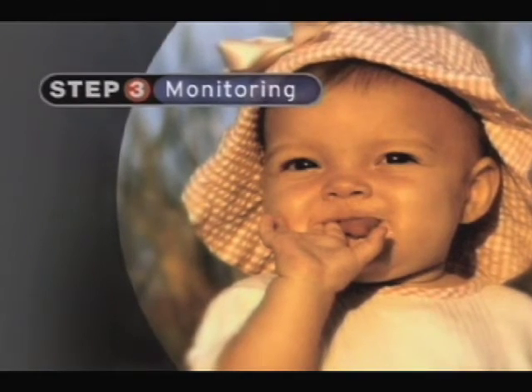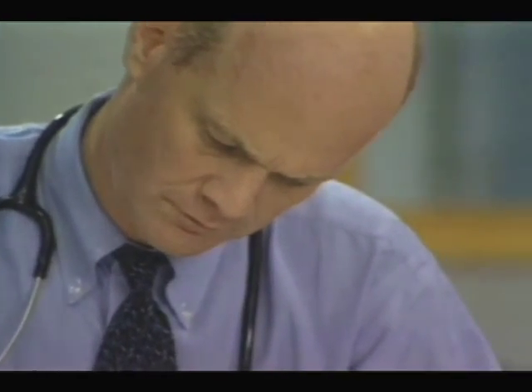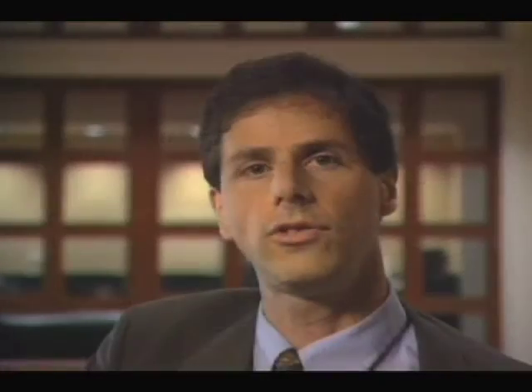The Centers for Disease Control and the Food and Drug Administration regularly send out a reporting form to doctors and nurses, which they can use to report any health problems that they think might be caused by a vaccine. This is called the Vaccine Adverse Events Reporting System, or VAERS. Parents also can report to VAERS. But VAERS and other studies are only two of the many ways by which the safety of vaccines is monitored.